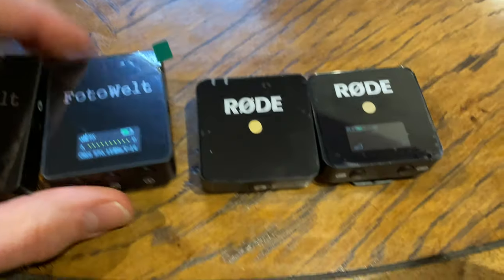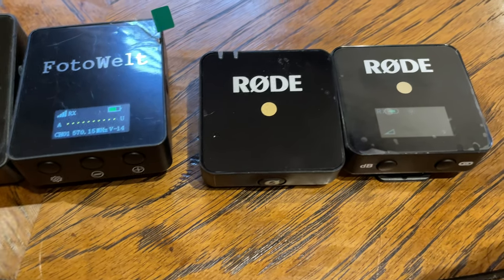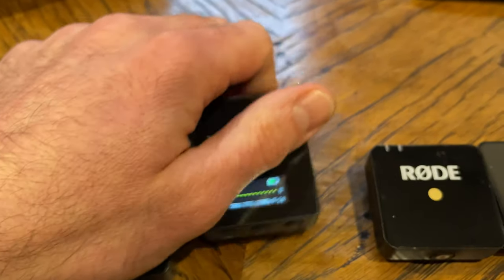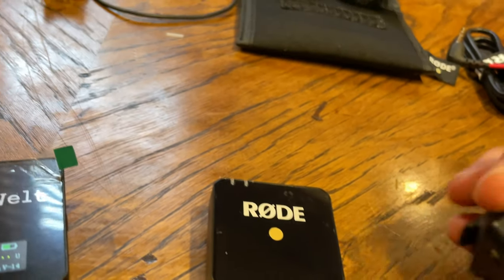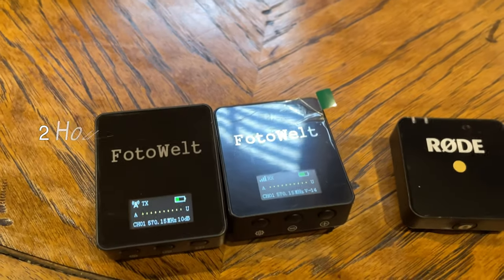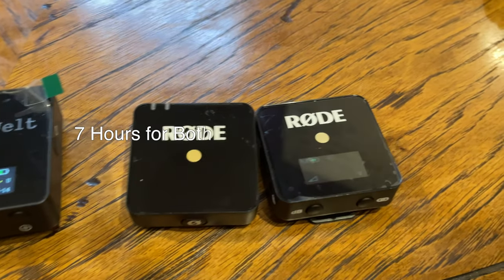Let's talk about some visual and operational differences between the PhotoWelt and the Rode Go. I personally like how the Rode Gos look different from each other, so you know which one is the transmitter — that's handy when they're stuffed in a pouch. The PhotoWelts look indistinguishable from each other: three buttons on the bottom, two screens, and really the only way to tell them apart is by looking at the top. The PhotoWelt comes with a monitor-out jack for monitoring while recording. The Rode Go only has the output on the side. Battery life: PhotoWelt is two hours for the transmitter and six hours for the receiver. Rode Go's two devices are rated for seven hours each, which is fairly accurate.